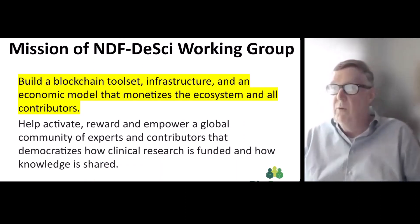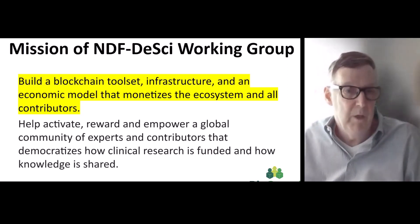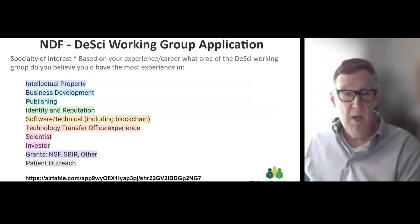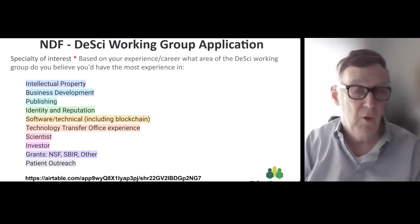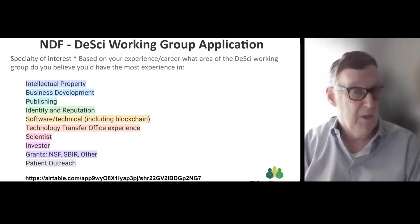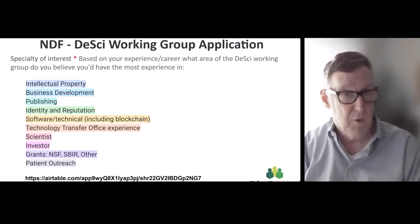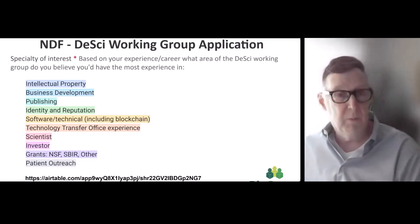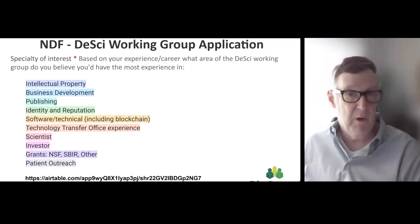The mission of the NDF DeSci Working Group is to build a blockchain toolset, infrastructure, and an economic model that monetizes the ecosystem and its contributors, and to help activate, reward, and empower a global community of contributors. We're looking for highly cited clinical researchers, but also business development people, software and technical specialists, and grant writers who can help companies we work with obtain funding. Don't think you have to be a top scientist — anybody and everybody is welcome.